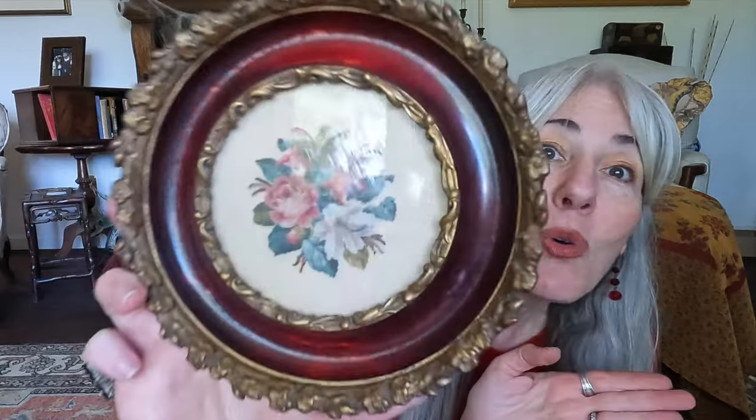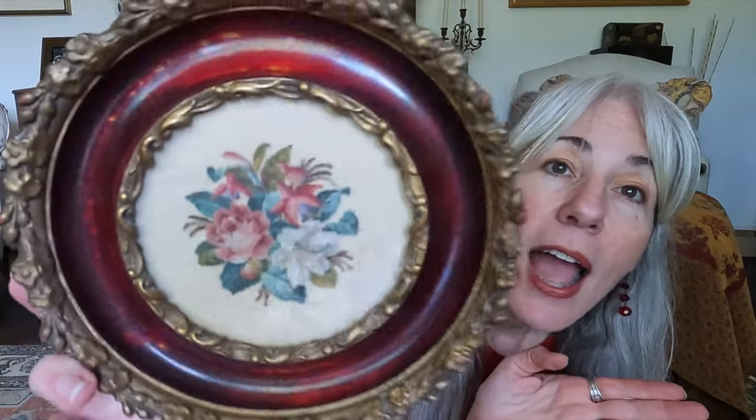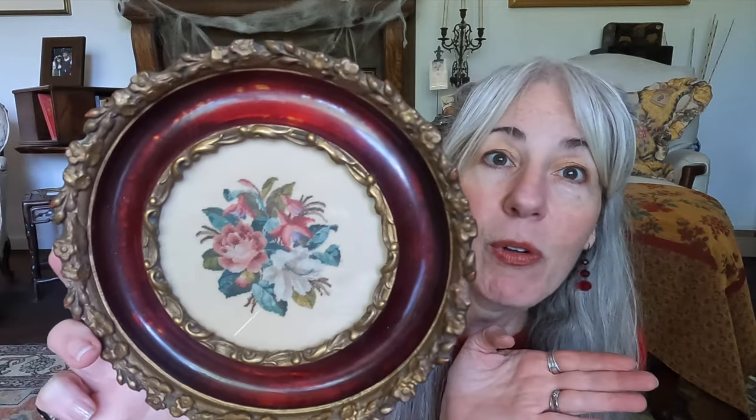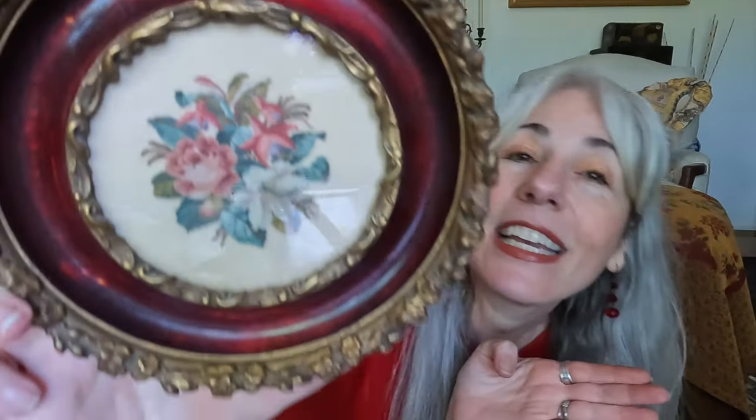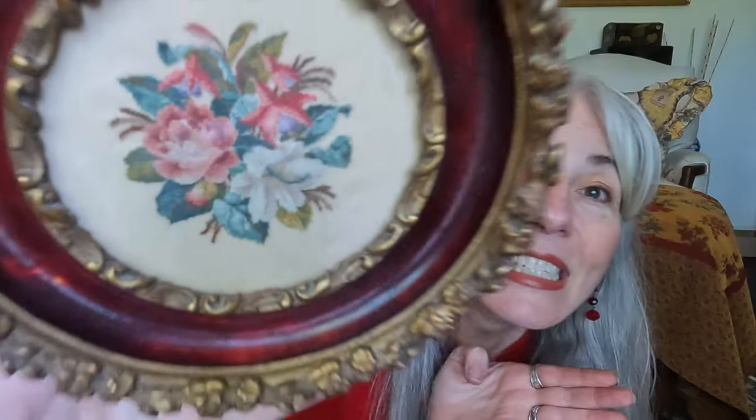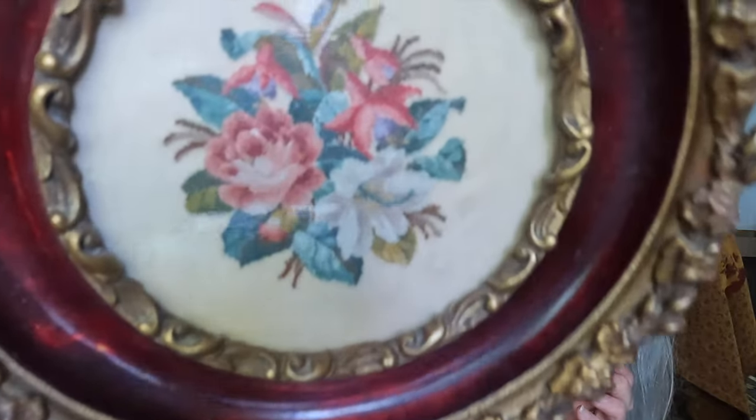I have another piece for the wall: a very sweet petit point floral. The frame itself is gorgeous — between the molding and the mahogany it is a beautiful piece, just the framework alone. And then the handiwork in the petit point — look at the tiny, tiny stitches. I couldn't let this one go and it was $15. These are great prices for truly beautiful antiques, and I still consider this a thrift haul.